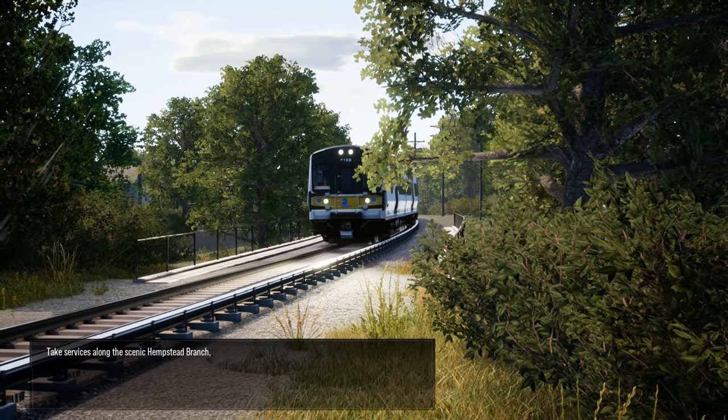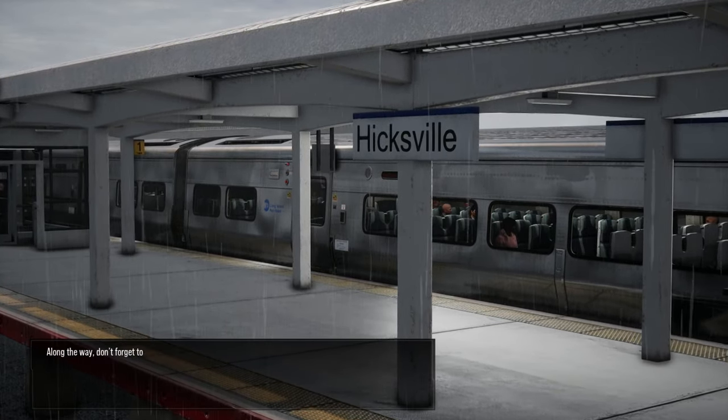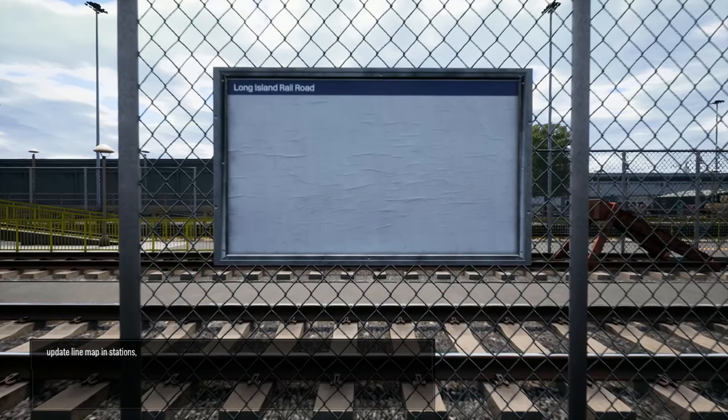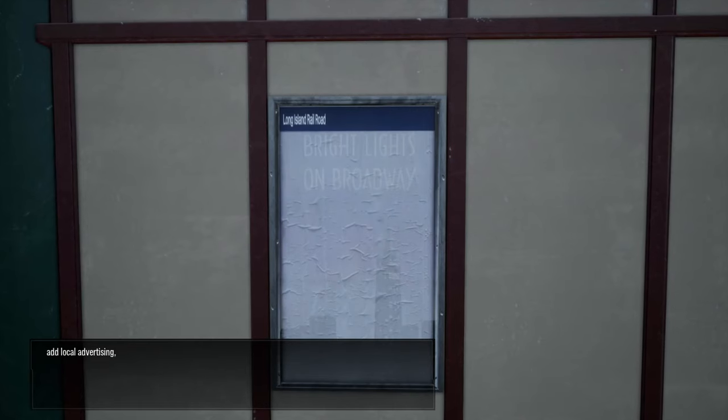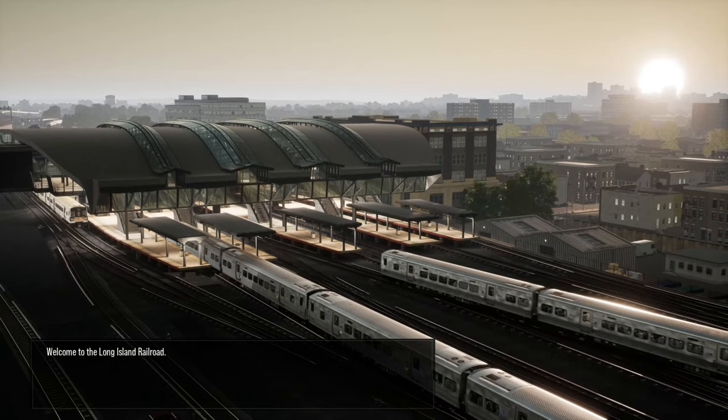Operate in and out of Atlantic Terminal. Take services along the scenic Hempstead Branch, and finish up at the eastern limit of Hicksville. Along the way, don't forget to replace misplaced fire extinguishers, update line maps in stations, add local advertising, and repair any damaged fences. Welcome to the Long Island Railroad.